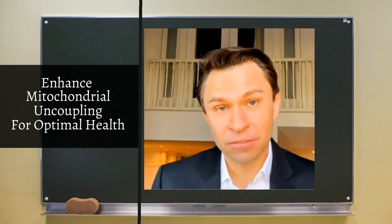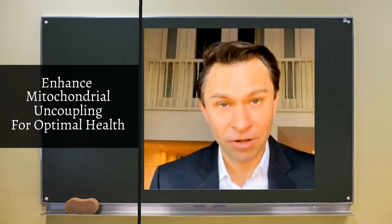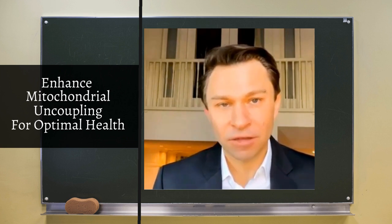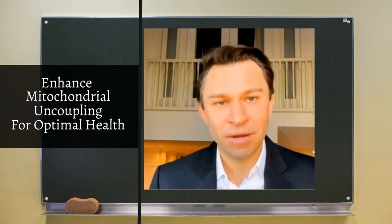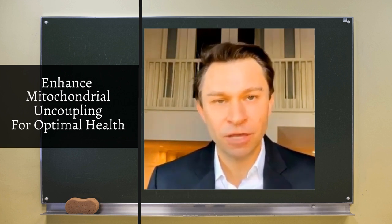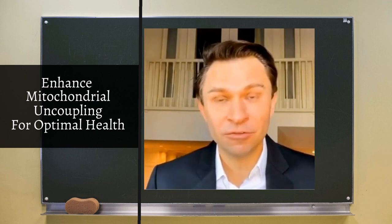Brown fat cells also produce chemicals — little proteins secreted into the bloodstream — that protect the body from metabolic dysfunction and maybe aging. With cold therapy, you are protected against metabolic dysfunction or eventually type 2 diabetes. Both heat and cold therapy are good to do, and you'll certainly feel better.